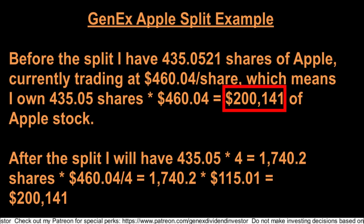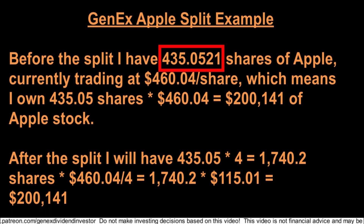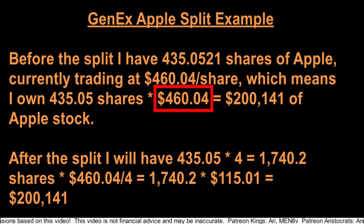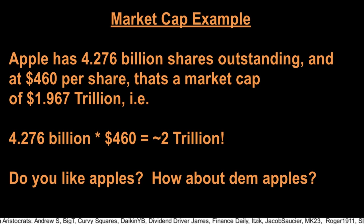Before the split, I have $200,141.35 worth of Apple in my portfolio, and after the split I'll still have around $200k worth of Apple. Before the split I have 435.0521 shares; after the 4-for-1 split I will have 1,740.2084 shares. On the day I recorded this, Apple was around $460 a share, and the share price would be around $115 after the split. The overall market cap for Apple won't change — market cap is shares outstanding multiplied by stock price. Apple is almost a $2 trillion company, and that $2 trillion won't change just because of a split.